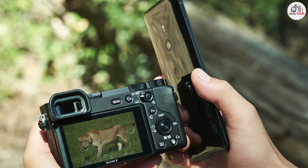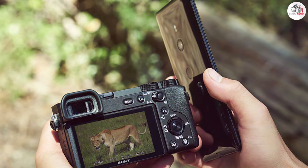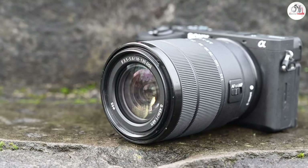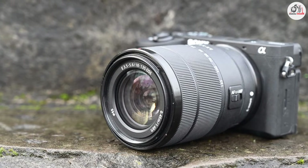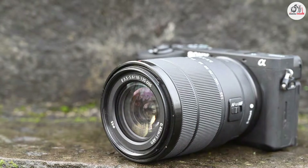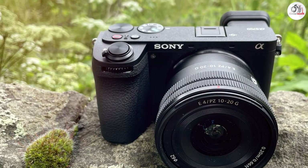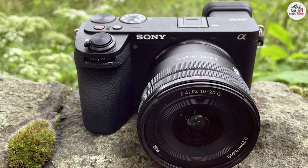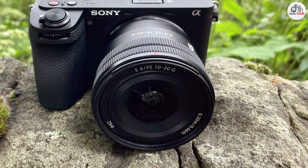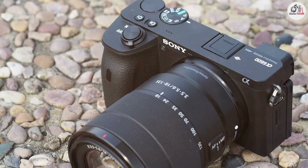The 3-inch touchscreen LCD can be tilted, allowing for flexible composition and easy viewing of your images. The camera's 11 frames per second continuous shooting speed is beneficial for capturing dynamic scenes and fast-moving elements. The Alpha A6600 also offers 4K video recording and a long-lasting battery, adding versatility to your photography and videography needs. Its combination of compact size, high performance, and advanced features make it a great choice for landscape photographers seeking a portable yet powerful camera.